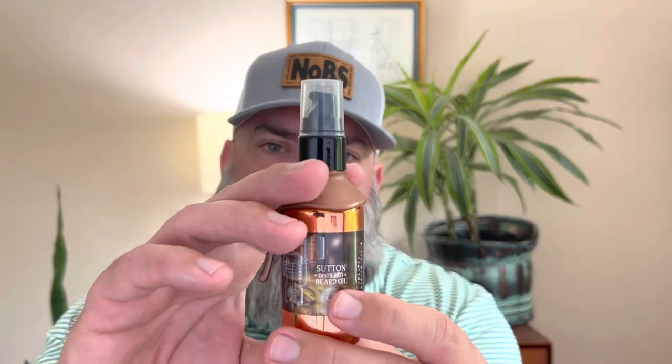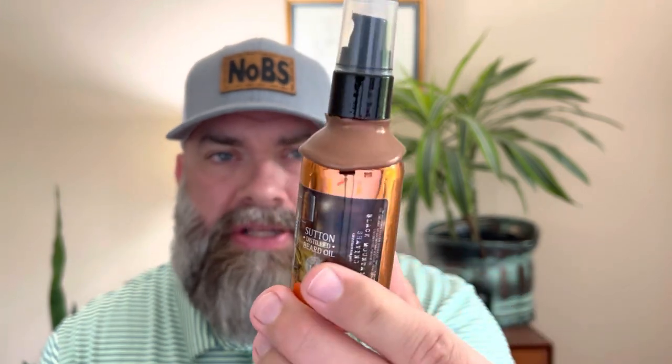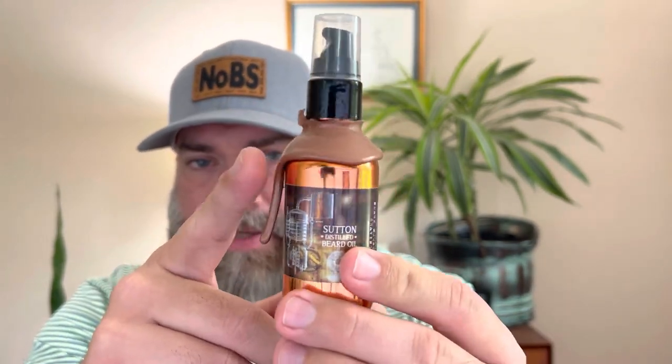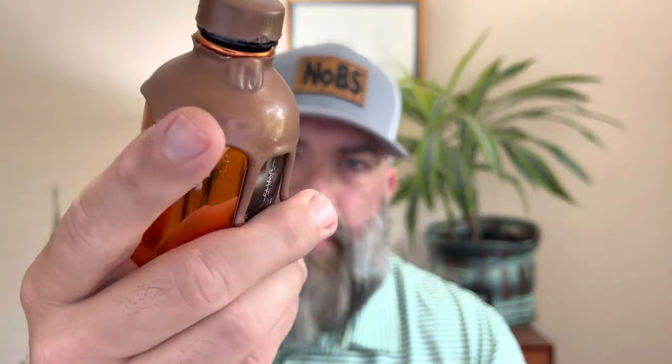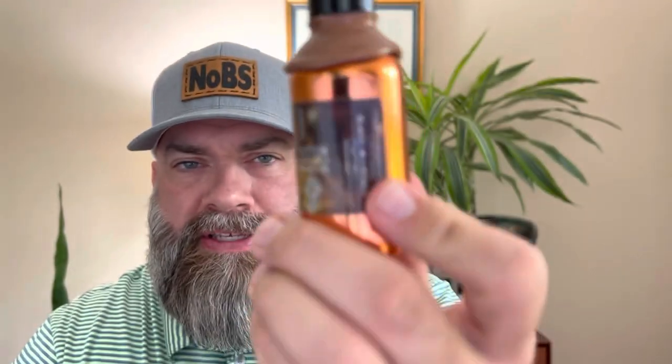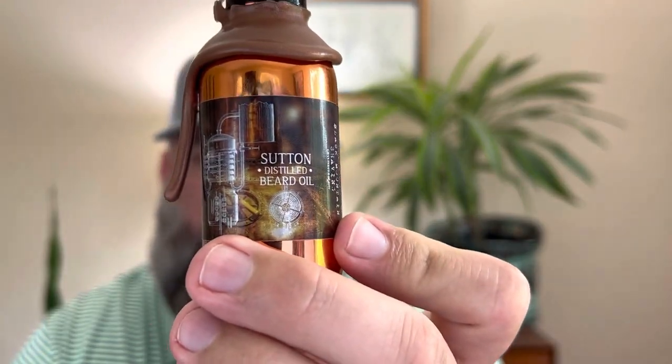They make amazing small batch handcrafted products. I believe they're out of St. Louis, Missouri. I've got my hands on their Sutton Beard Oil. Now guys, look at this presentation. Before I installed this cap here, this has been hand dipped — you can see the aftershave. I mean, I love this. It stands out in my collection. This is their Sutton Distilled Beard Oil.